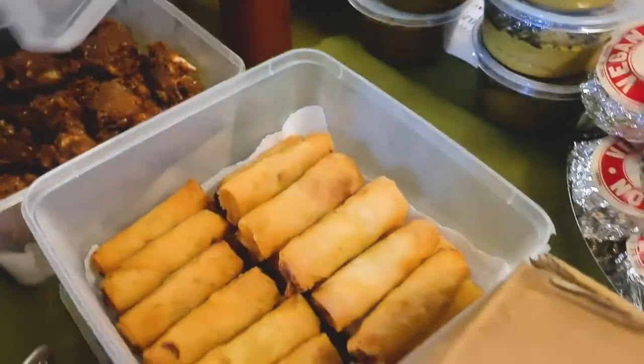These are samosas. And these are rolls — vegan rolls.